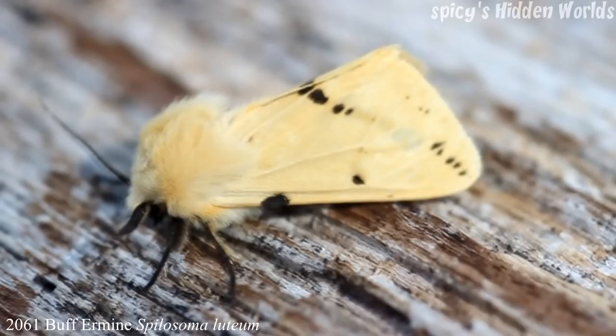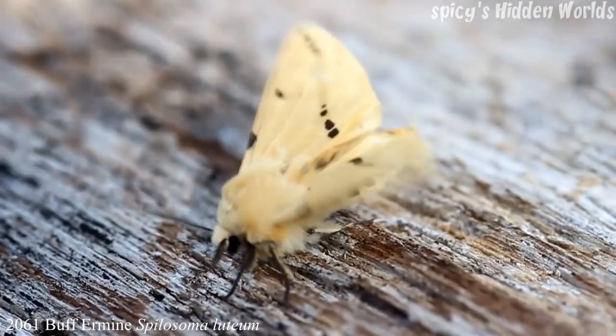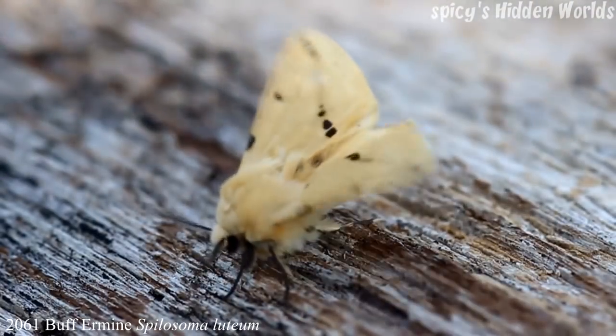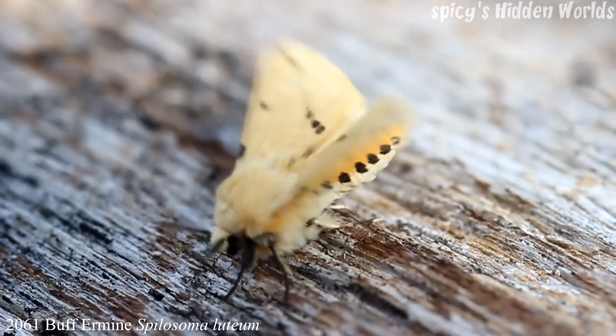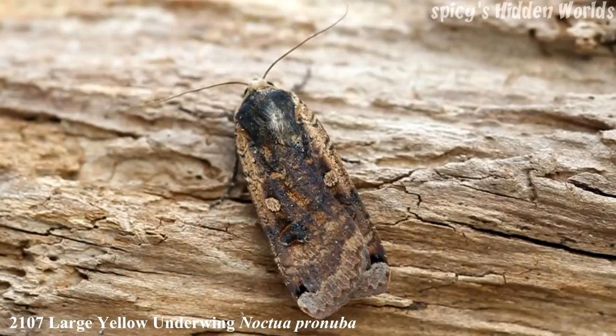Another common moth I'm asked about a few times is the Buff Ermine, which is quite similar to the White Ermine — you can look at previous catch videos where I've had one of those. The forewing is 17 to 22 millimeters, it's resident and common, with one generation between mid-May and July.